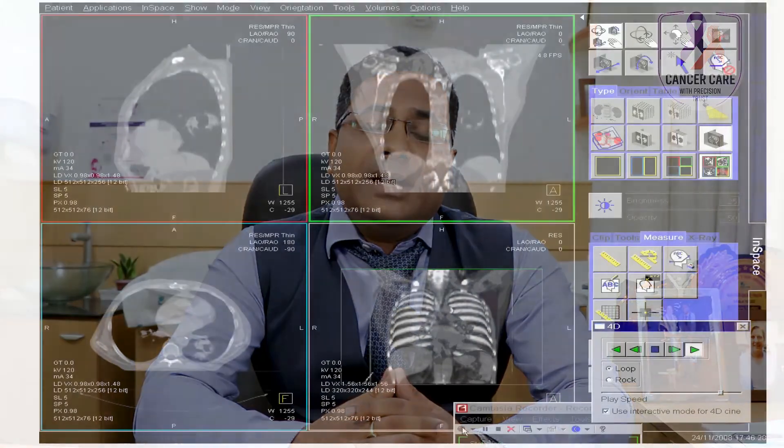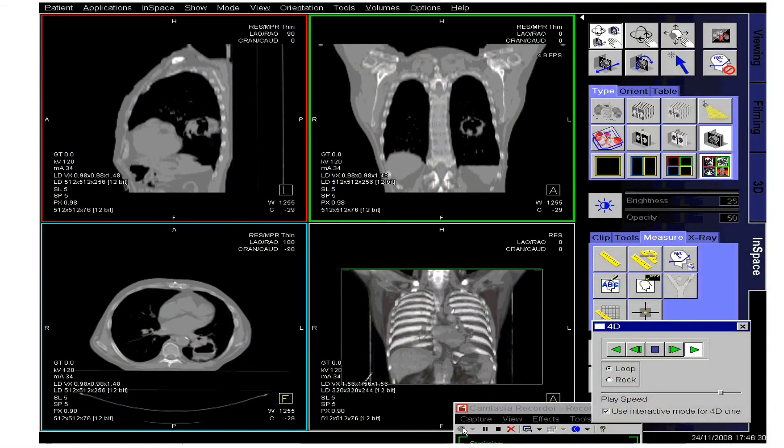We recommend IGRT in most patients, particularly in patients where their tumors are located close to a critical organ or critical structure, and we are at risk of damaging that organ due to a high dose of radiation. In those cases, we recommend IGRT.